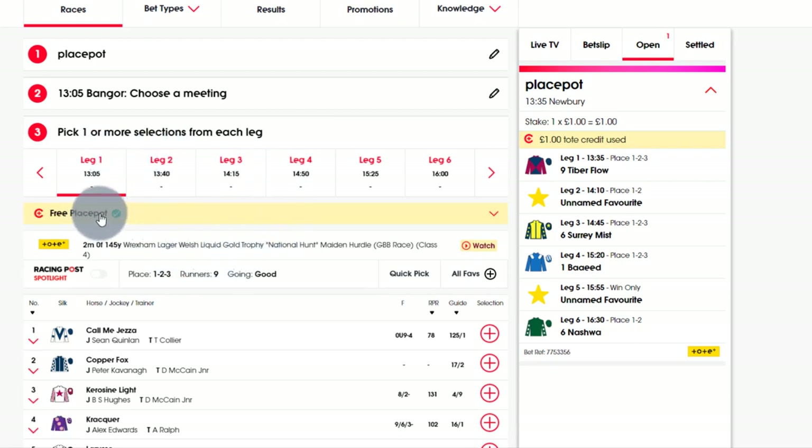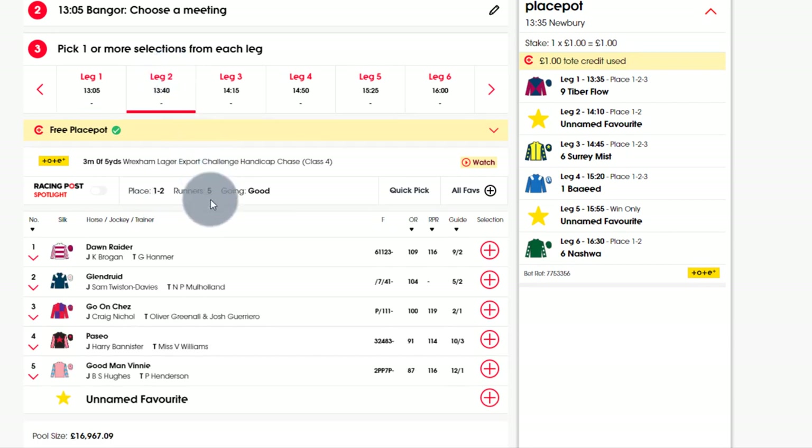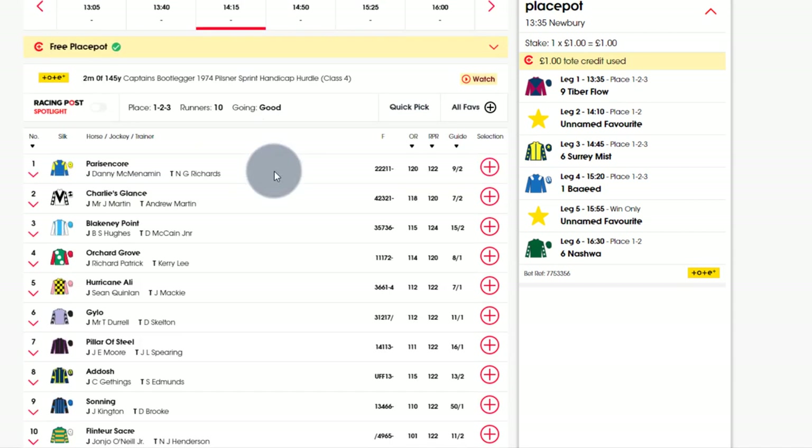When you log into your account you'll have a free Place Pot there - you just need to tick it. As you can see my credit has been used, so it won't come off your balance if you've got a balance there. A Place Pot is like an each-way bet: if there's nine runners it'll go to the first, second or third; if there's five runners it goes to the first or second. In the instance of a non-runner, if there were four runners, that will go on the win only.